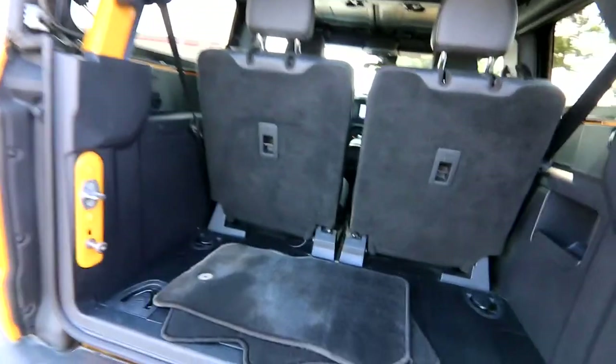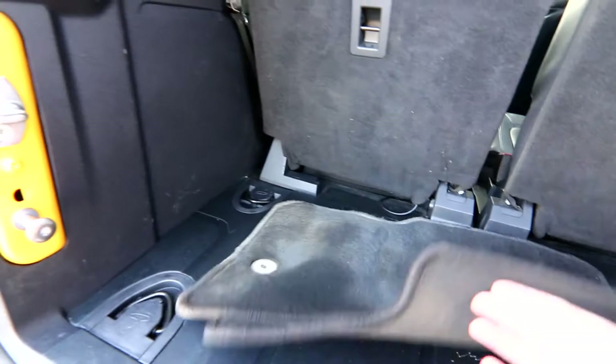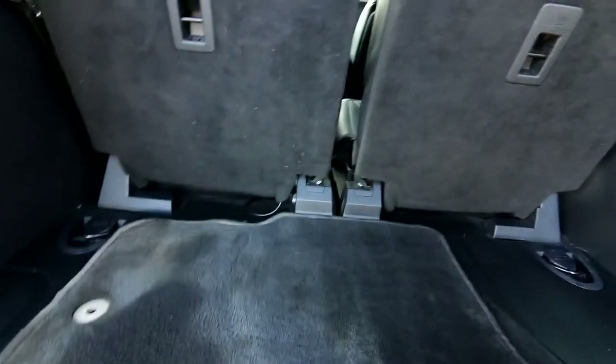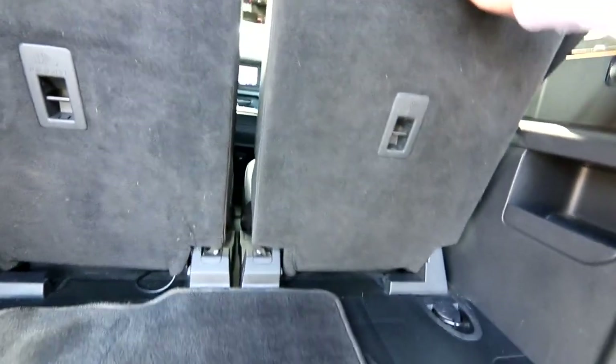The interior is easy to clean with not too much carpeting. There's a little extra storage in there — the jacks and stuff. Some nice tie-downs, and the seats look like they fold down fairly flat.